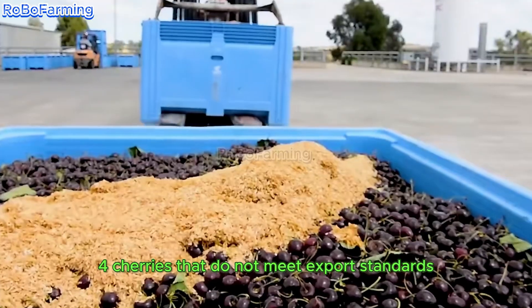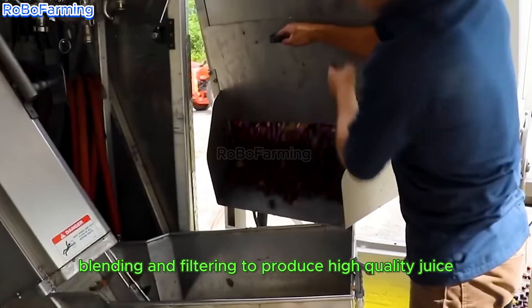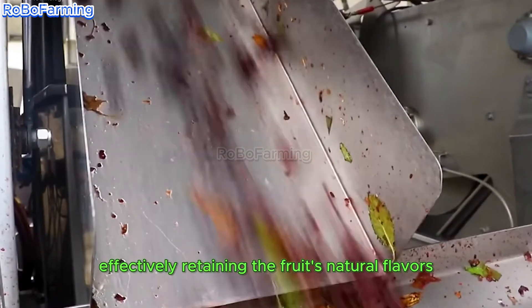For cherries that do not meet export standards, processing involves washing, blending, and filtering to produce high-quality juice. This method incorporates safety measures through heating, effectively retaining the fruit's natural flavors.